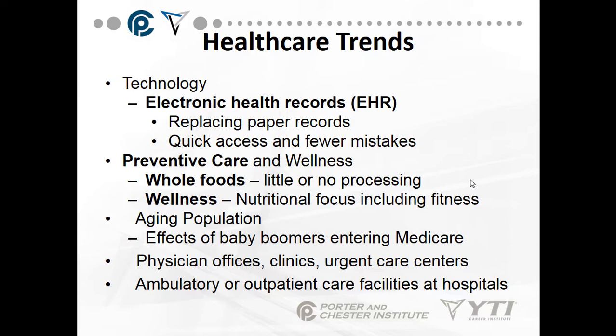Physicians' offices, clinics, and urgent care centers are very different than they were 30 years ago when you just went to your doctor's office, which was part of a hospital, or to private physicians who were allowed to practice at hospitals. Ambulatory or outpatient care facilities at hospitals evolved, and ambulatory surgery centers started in the 90s. Day surgery started in the 90s, and shortly thereafter they started having separate buildings and separate businesses for day surgery.